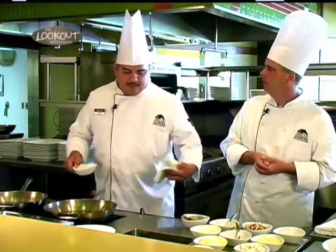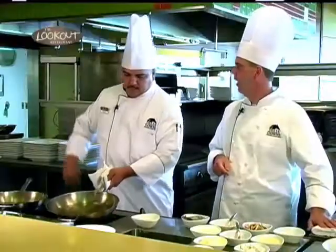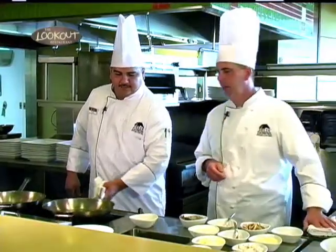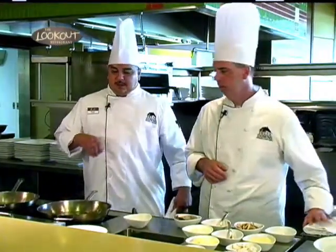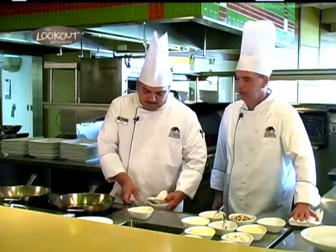We're going to start off by getting your pan to medium to high heat. Add your olive oil — first press olive oil. Make sure you don't have water in your pan, folks, because there's a little popping going on there — that's not good.